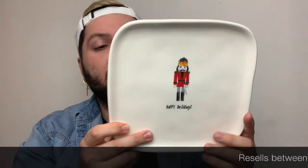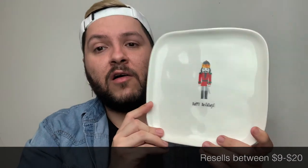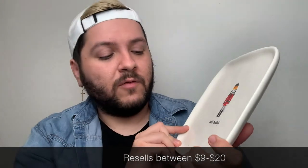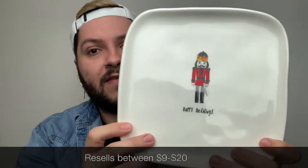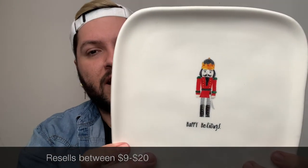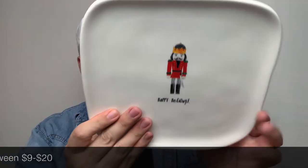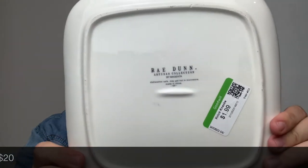I also found another Christmas platter. I had shared one of these with you before in another haul — this one says 'Happy Holidays' and has a nutcracker soldier on it. I thought it was really cute. It was $1.99 and it's in really good shape — it looks really brand new.